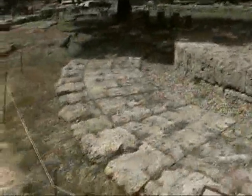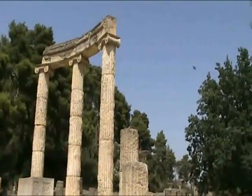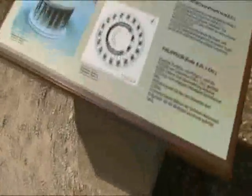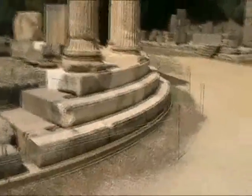The Philippeion — the circular building. This is just the floor that's left of it. It has some columns that they restored, which went all the way around. It was built by — donated by Philip and then completed by Alexander the Great in 338 BC to commemorate a victory over the Spartans in a battle.